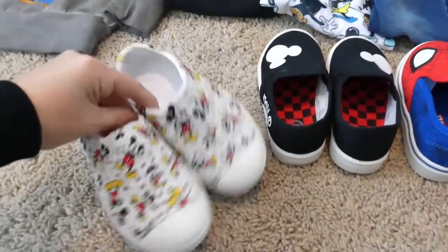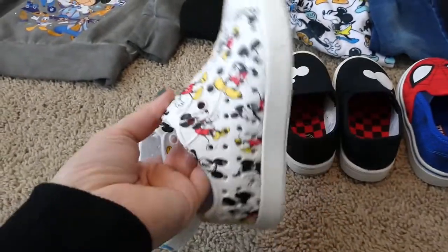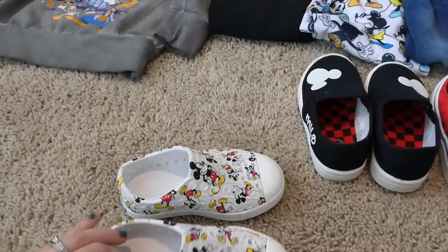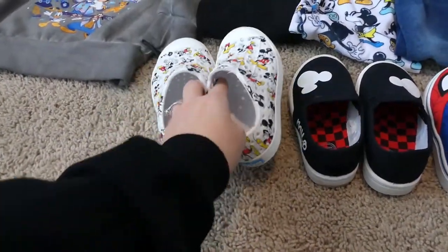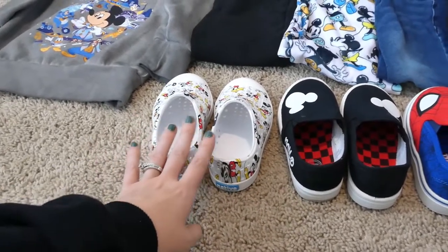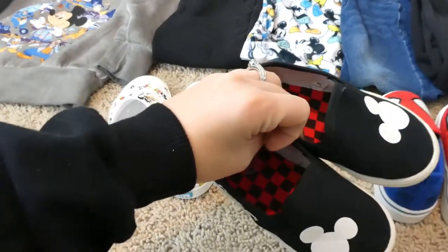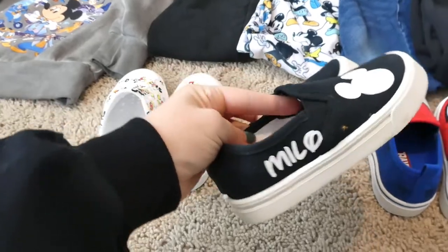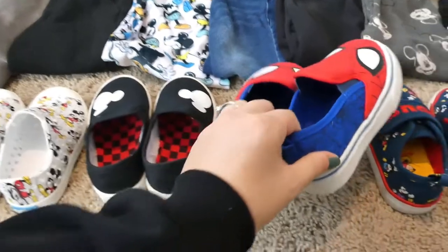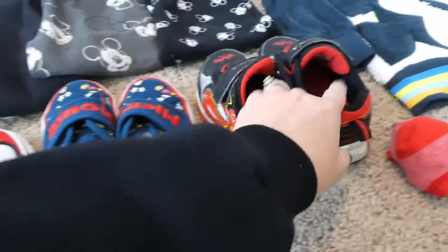We're going to start out with our shoes. These little shoes — they're like croc material but they're Native brand. I'm not sure how comfortable he's going to think they are so we might just wear those for a couple hours one day. Then he's got his super cute little shoes that look like Vans but say his name on them, his Spiderman Vans, his Mickey Mouse Velcro shoes, and his tennis shoes.